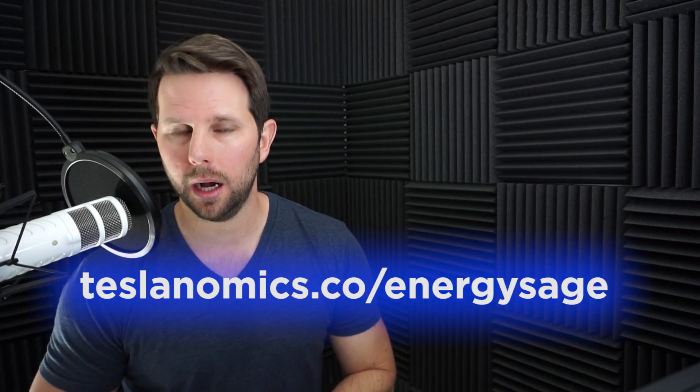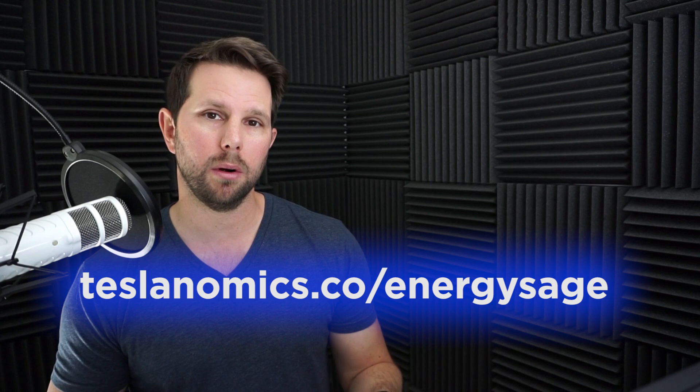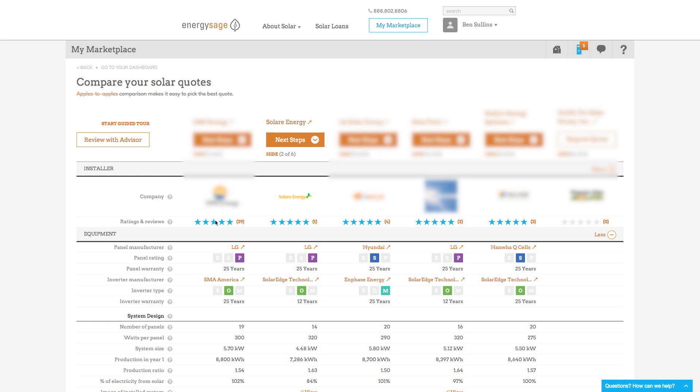Now let's jump into the website, which is EnergySage.com, where you can submit your bid or what you're looking for and have installers submit their quotes all online and compare them side by side. I'm gonna show you the quotes I received for my home and then explain some of the terminology and what really made me decide to go with the installer I chose. Here on EnergySage.com I have my marketplace — as they call it — which is kind of my dashboard with all of the different quotes that I've received for my solar bid. What I did was upload my address, put in my actual roof using a little Google Maps or Google Earth view where I selected my roof, and from there they knew exactly my address, how much energy I was using, and what my roof line looked like — whether it faces east, west, north, or south.